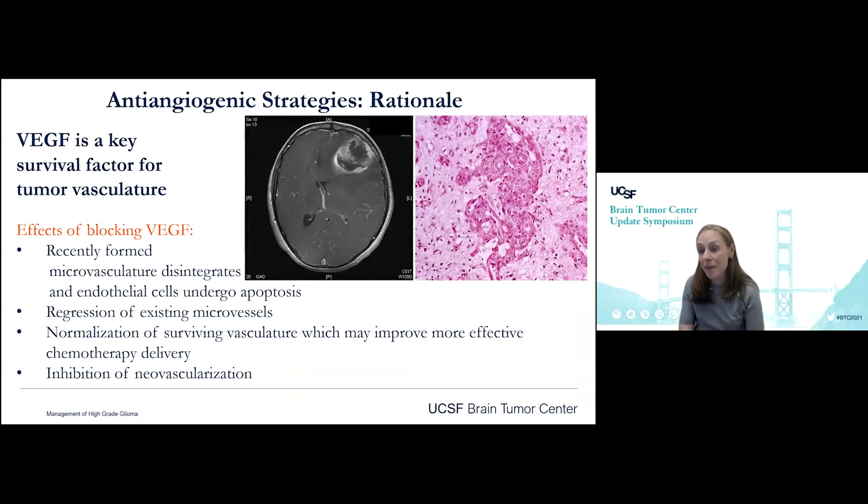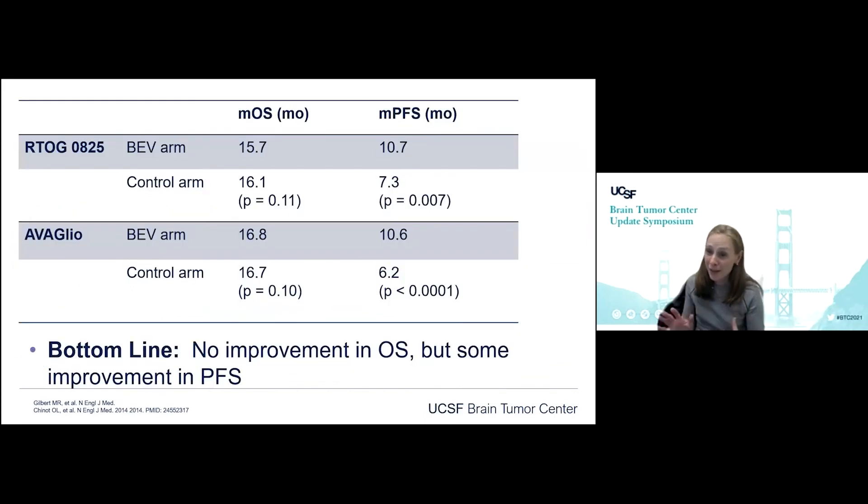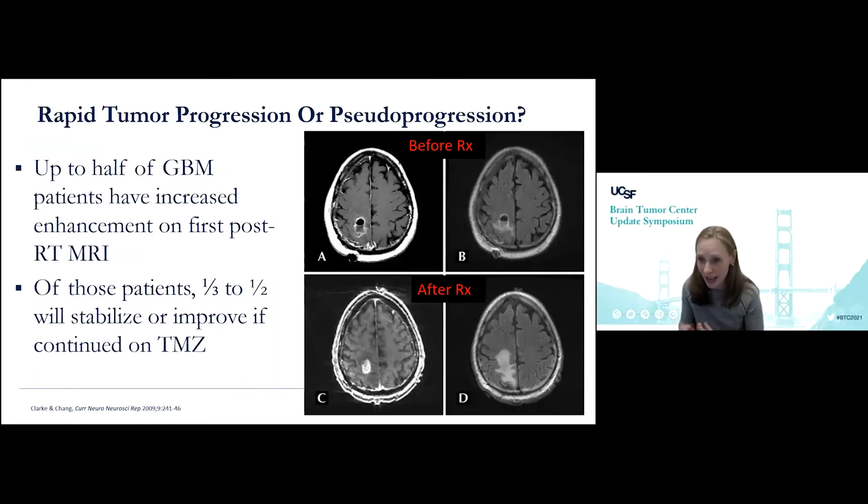What about anti-angiogenic strategies? Bevacizumab has had a lot of press and excitement. VEGF is clearly very important for tumor vasculature — blocking VEGF could disrupt micro-vessels, regress normal micro-vessels, normalize vasculature to improve chemotherapy delivery, and inhibit new vessel formation. Two very large trials — RTOG 0825 and AVAglio — looked at adding bevacizumab to radiation and temozolomide versus radiation and temozolomide with placebo in newly diagnosed patients. The punchline: the addition of bevacizumab did not improve overall survival. It did show some improvement in PFS, but not overall survival. So we do not routinely add bevacizumab in the newly diagnosed setting.